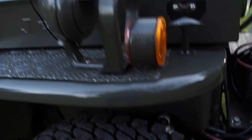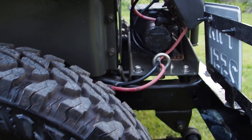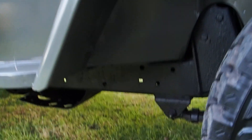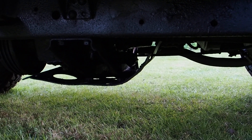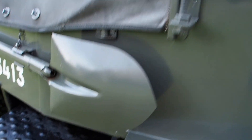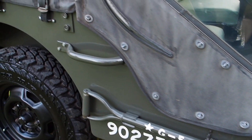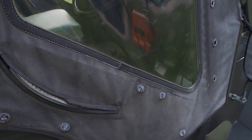I'll walk you around it. Nice set of Geolander tyres on there. It's got a winch. Look at these in the wings. We have many cars from Japan and they're always in lovely, lovely order. They just don't rust and things like ours do.